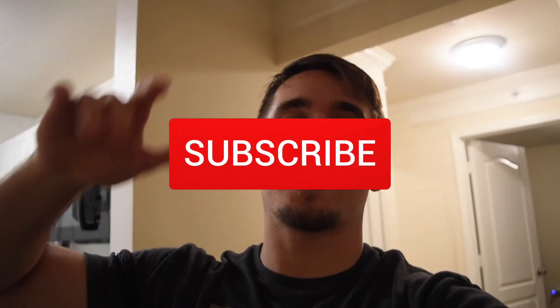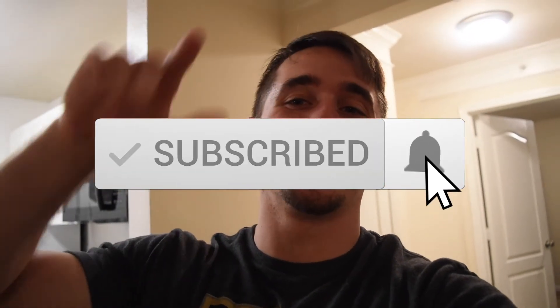Thanks for watching guys, welcome to our new apartment! There's lots of cool little things and little knickknacks because I'm a knickknack guy. Don't forget to like, comment, share, and subscribe, and I'll see you guys in the next one. There's a big surprise!